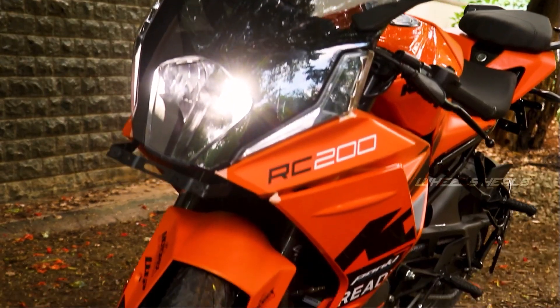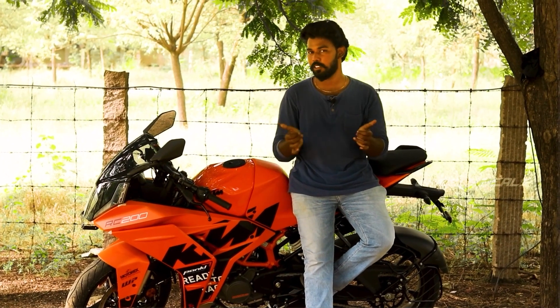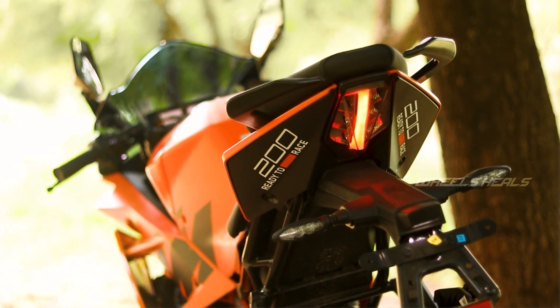There are full LED lights on the front, along with DRLs. The rear has an LED tail lamp as well. The styling is very appealing, with full LED indicators both front and rear.